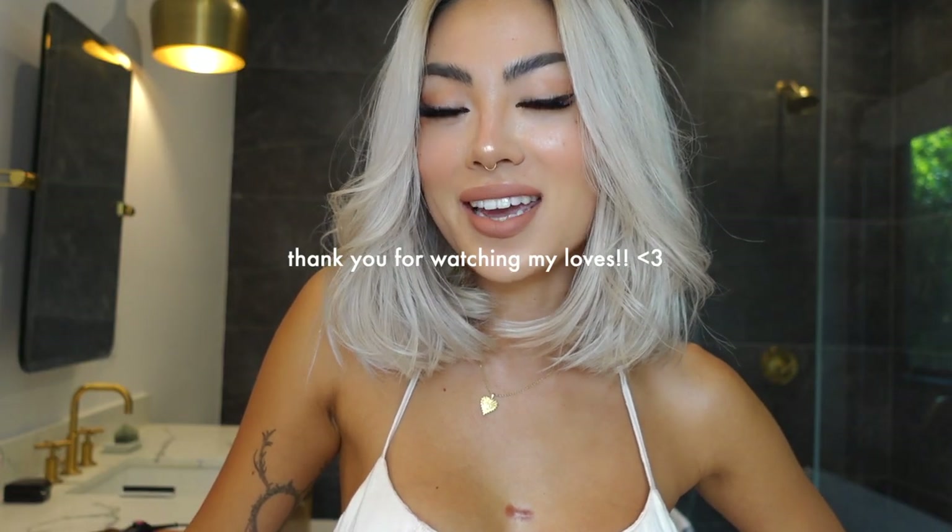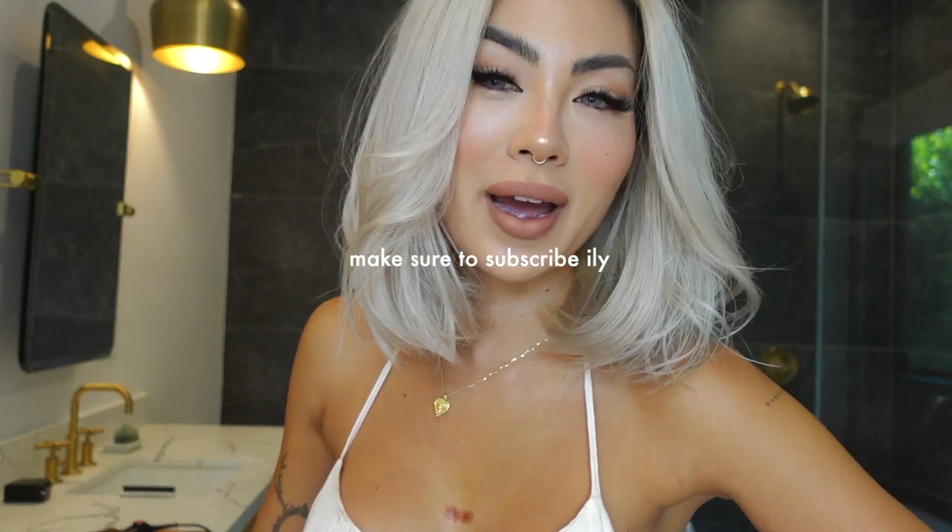Thank you guys so much for watching. Let me know if you want to see any other hairstyles and tutorials from me, especially for this length hair. I'll see you guys next time - make sure to subscribe so we don't miss each other. Love ya!